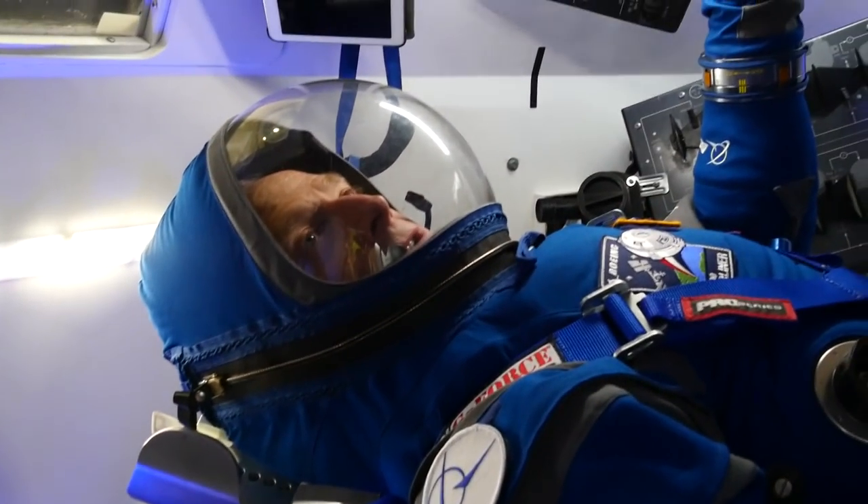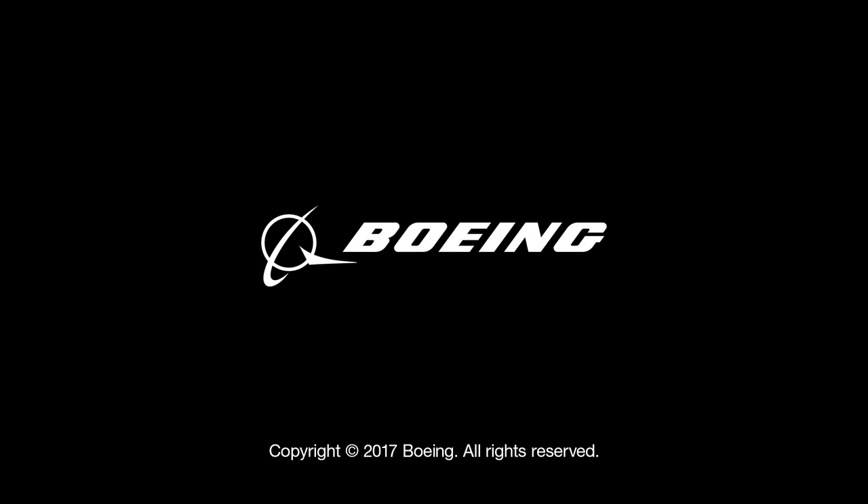Starliner, are you go for launch? Copy Atlas control, we're go for launch. We're ready to take America back into space.